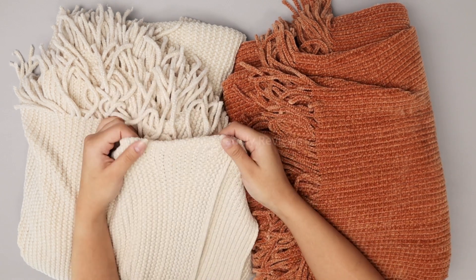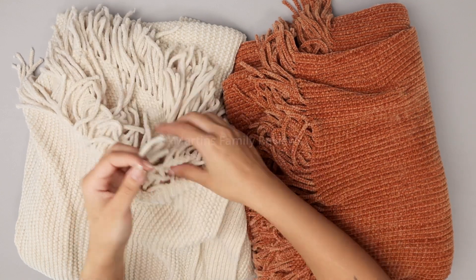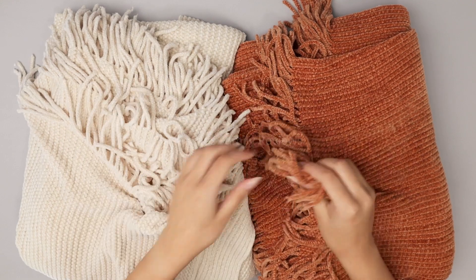Everything from these colors that look so great — I absolutely love this cream and burnt orange one with the fringes — to how soft they feel and are.